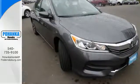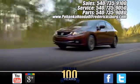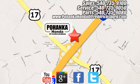Make it yours today. Pohanka Honda of Fredericksburg is a great place to buy a car, conveniently located at 60 South Gateway Drive in Fredericksburg.